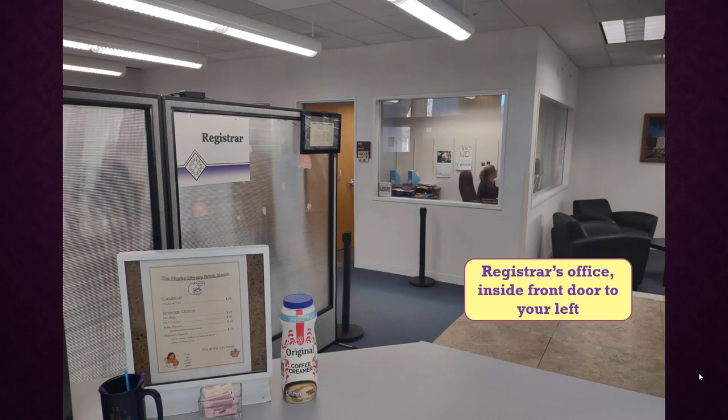To your left as you enter, you'll see the Registrar's Office. This office is where you go to get transcripts, register for classes, change your major, and once you are a senior, apply for graduation.